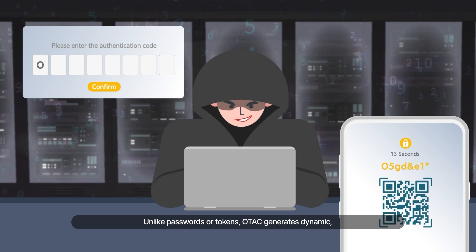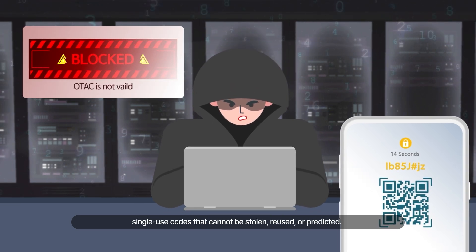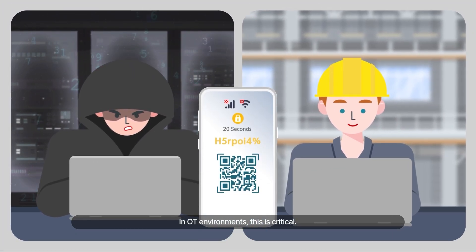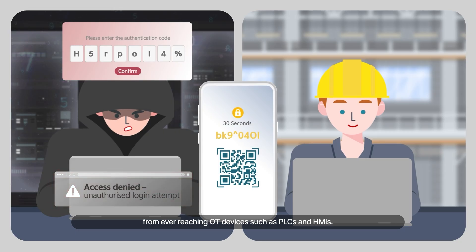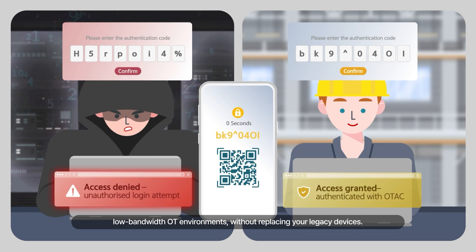Unlike passwords or tokens, OTAC generates dynamic single-use codes that cannot be stolen, reused or predicted. In OT environments, this is critical. OTAC prevents unauthorized commands from ever reaching OT devices such as PLCs and HMIs. It works even in isolated, low-bandwidth OT environments without replacing your legacy devices.